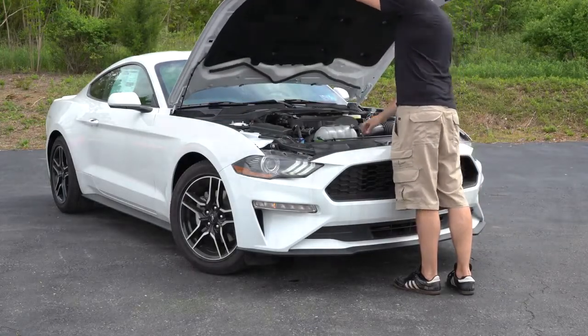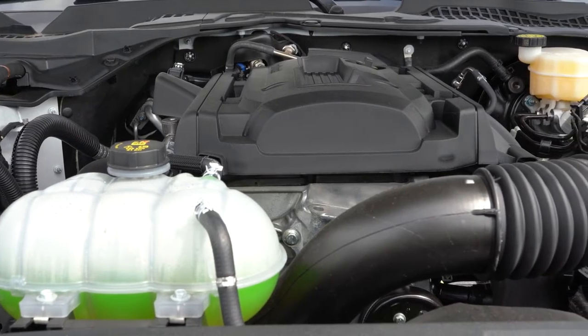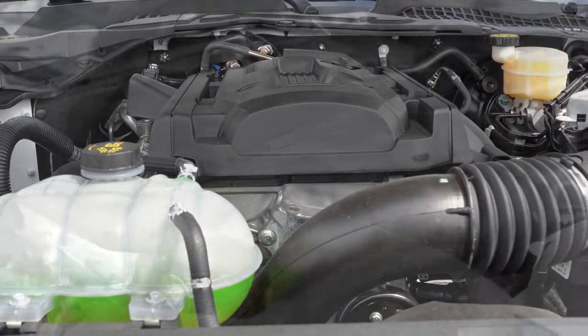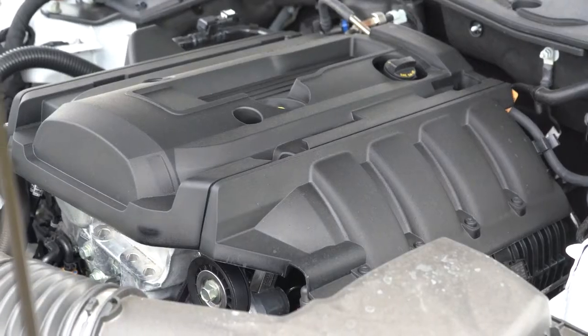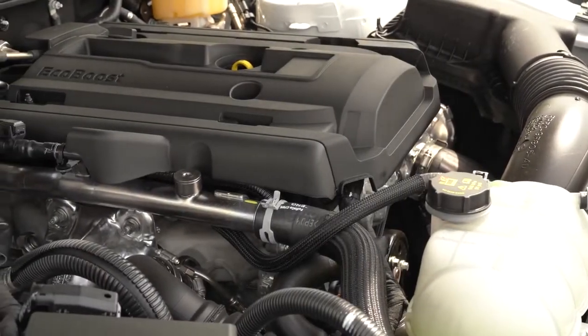There will be a few different configurations for the 2020 Mustang EcoBoost. The first one is the Fastback, starting at $26,670. Then there is the Premium Fastback for $31,685. The Convertible goes for $32,170, and then there is the Premium Convertible starting at $37,185.